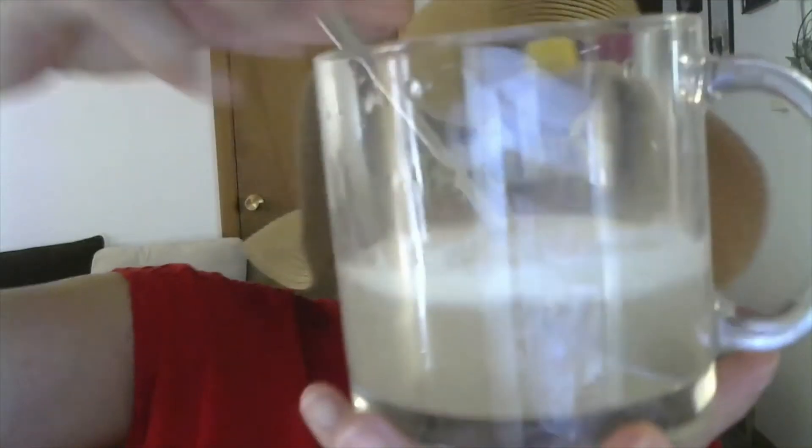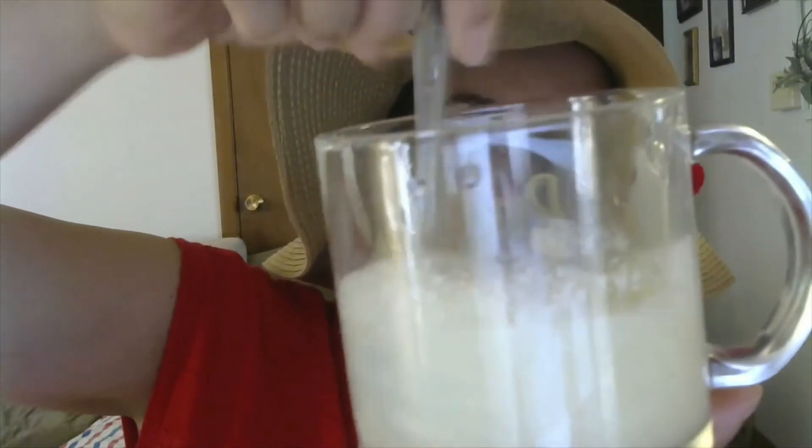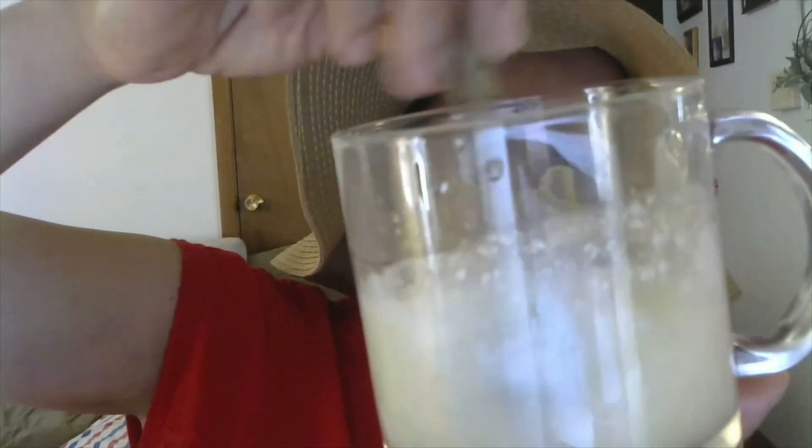I'm going to put it in my cup — I'm using a clear glass so you guys can see how well or not well it mixes. Here is the product. I'm stirring it in about eight ounces of water. This one is flavorless, but it's clumping a bit.